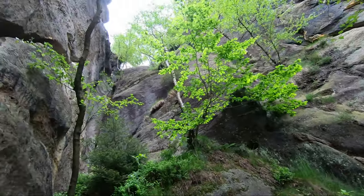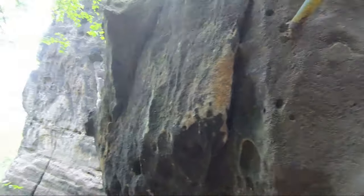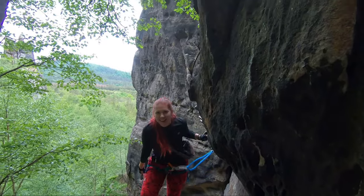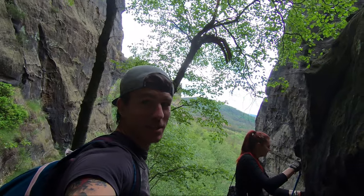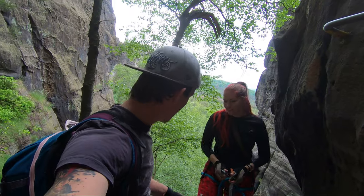Awesome place. Now we're going to that part. You like it so far? Yeah, a little bit scary. It's been a long time since we actually done Via Ferrata because of all this coronavirus and stuff. Look under your feet also, okay? Because of the roots.